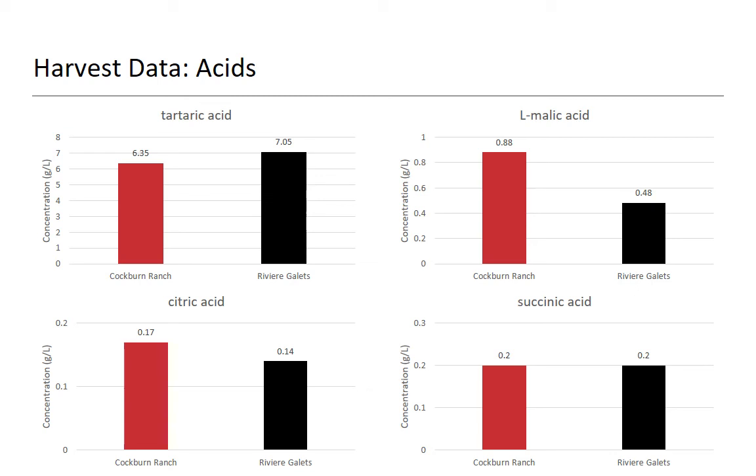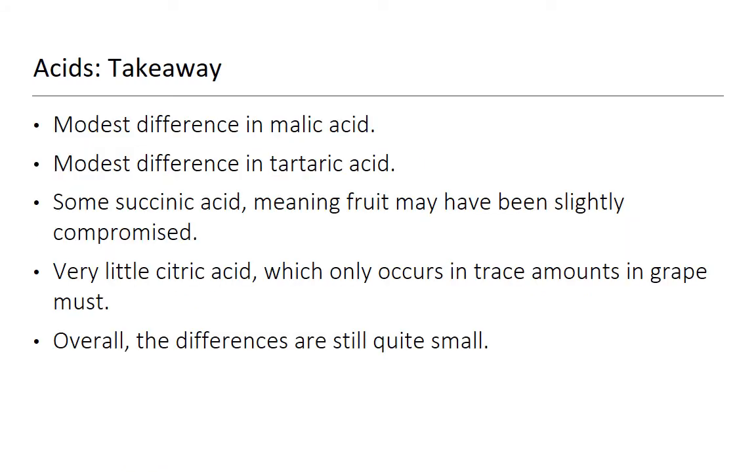We went ahead and looked at the acids — we did a full acid panel looking at tartaric, malic, citric, and succinic acid. The only thing really fundamentally different is that Riviera Gallais had a fair bit more tartaric acid and a little less malic acid, but those kind of evened out. Citric acid was pretty similar. There was a touch of succinic acid — in 2016, it was a bit of a wet vintage, and when you see succinic on the front end, that's an indication of some rot. Still fairly low levels, but showing we did have a wet vintage. The differences are still quite small.